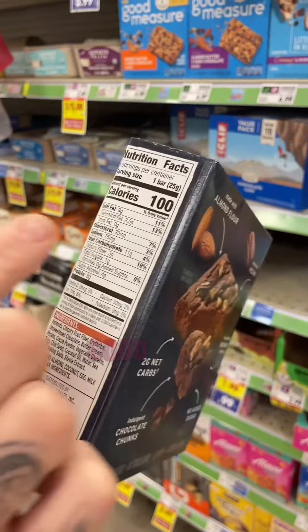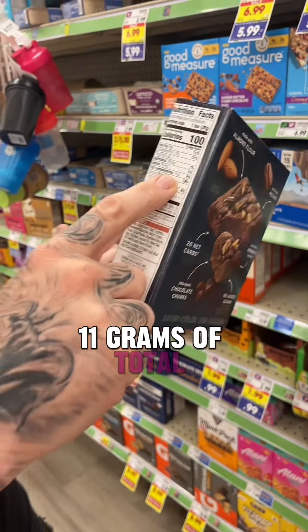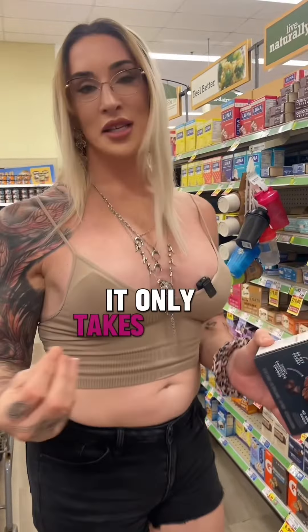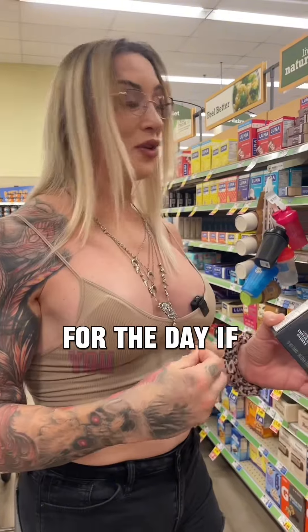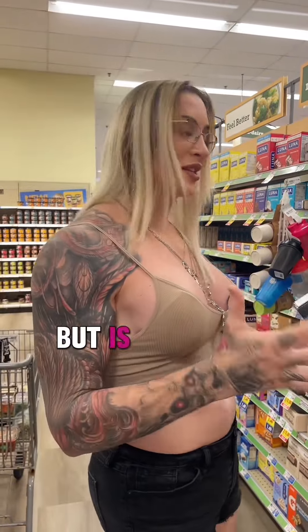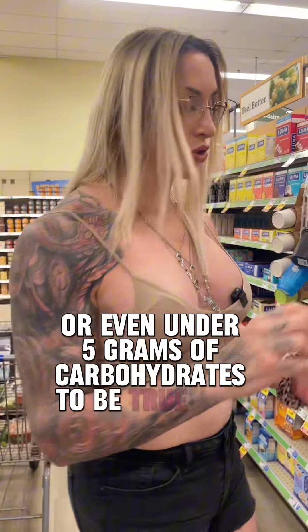100 calories per bar, 9 grams of fat — good. Very little sodium, like 75 milligrams — fantastic. 11 grams of total carbohydrates, which isn't terrible, but it only takes about 30 to 50 total carbs to kick you out of ketosis for the day. If you can stay under 30, you're pretty much guaranteed to be in ketosis. So you could have one of these for the day, but is it really a keto product? Not so much.